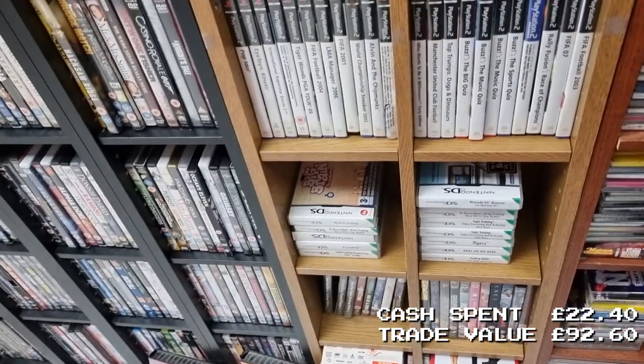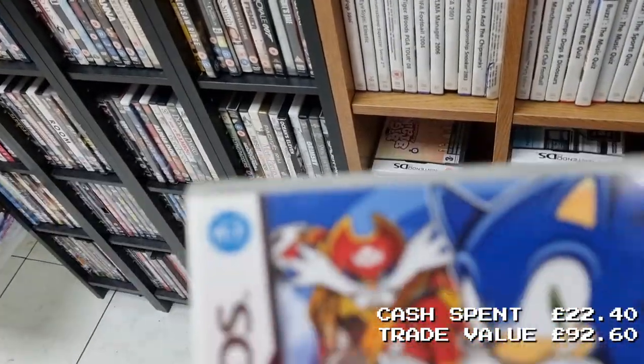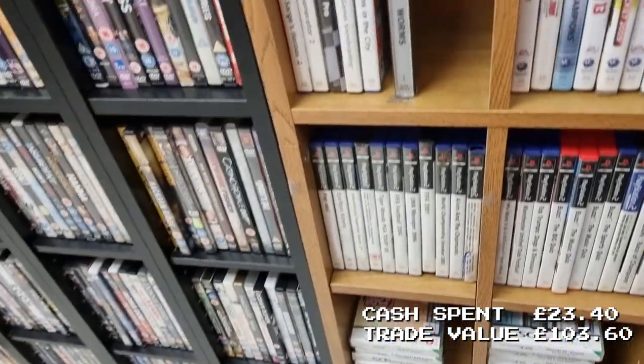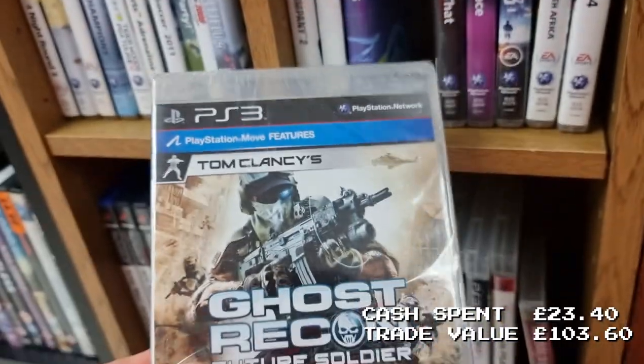Then I found a couple more DS games — Sonic titles. Sonic titles seem to always hold their value on every system. I paid £3 for those two games and got, I think, £11 — about £5 and £6 respectively. There was also a Tom Clancy game which I picked up simply because it's sealed, going straight into my collection.